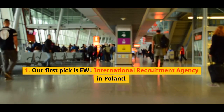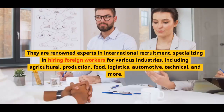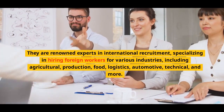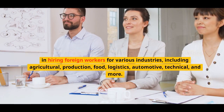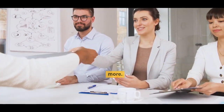Number 1: Our first pick is EWL International Recruitment Agency in Poland. They are renowned experts in international recruitment, specializing in hiring foreign workers for various industries, including agricultural, production, food, logistics, automotive, technical, and more.